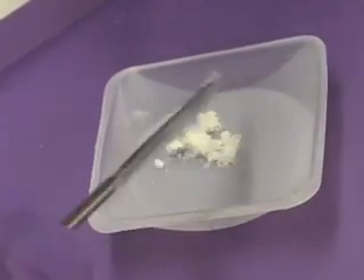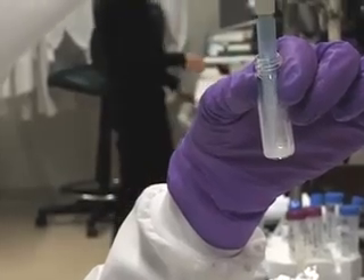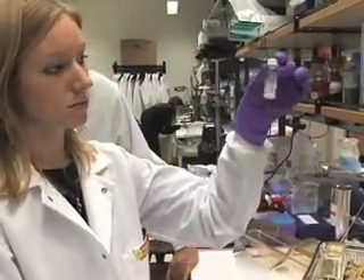The powder they're testing now activates T-cells that attack cancer tumors. But Fahmy says in the future, the powder could also be designed to battle infectious diseases like AIDS or the flu. I'm Brad Kloza.